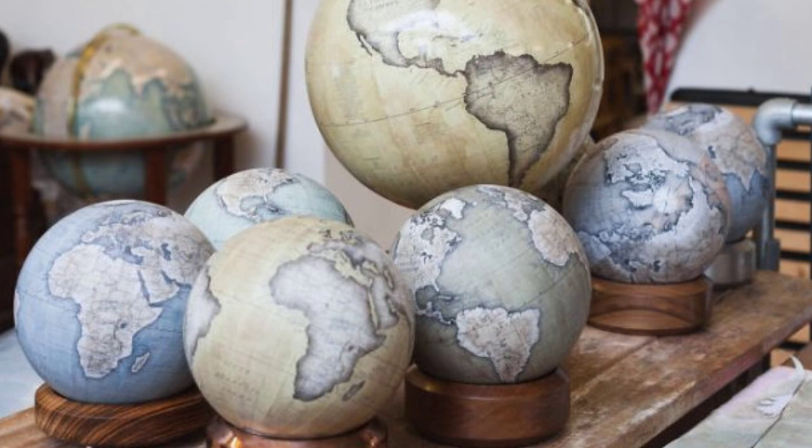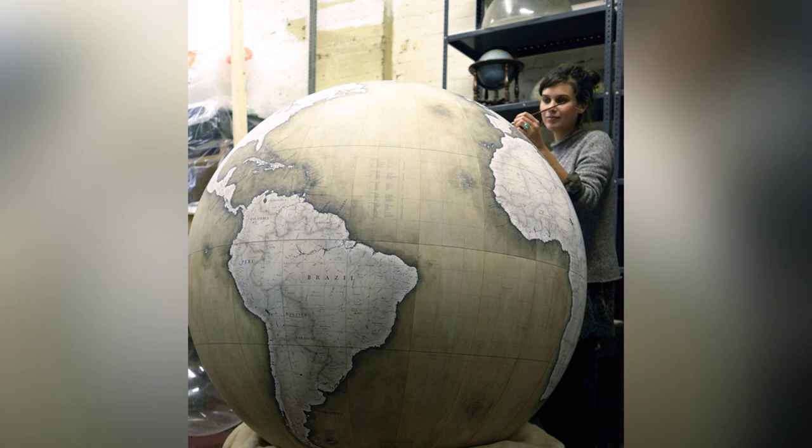Unsatisfied with the cheap modern globes and expensive antique reproductions available, Peter decided to take matters into his own hands and open his own globe-making workshop.